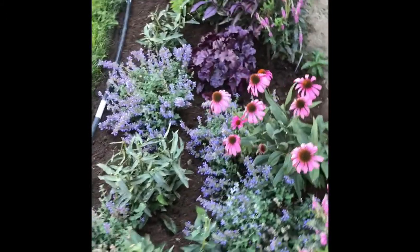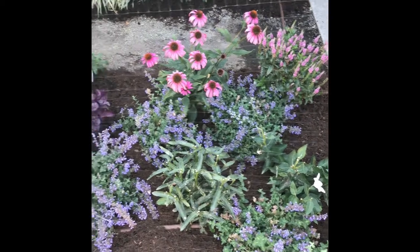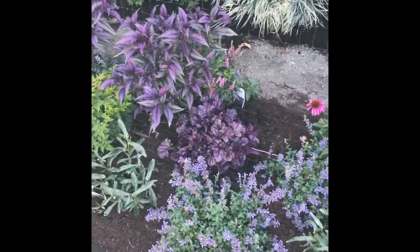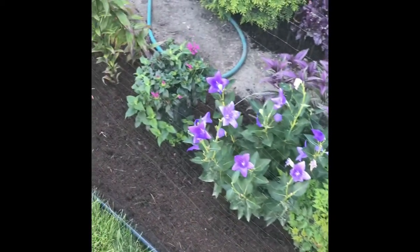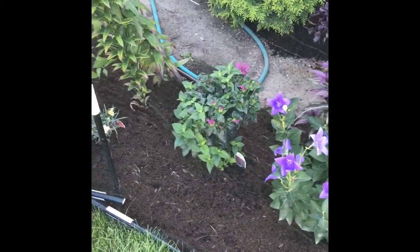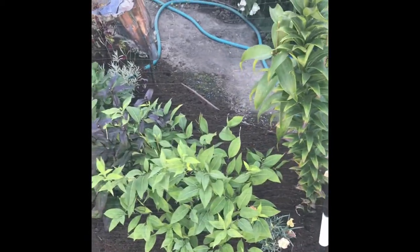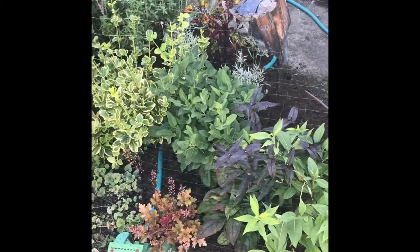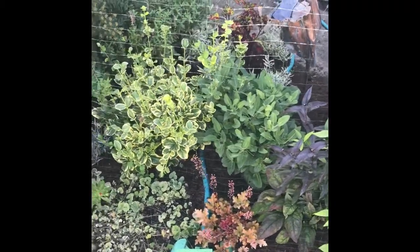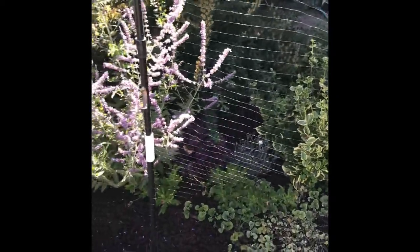Now let's go around the front first. I'm going to go around the bottom.